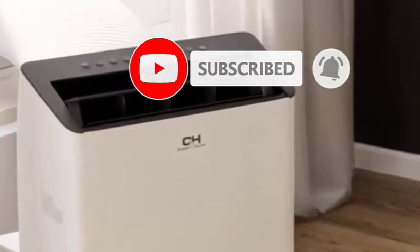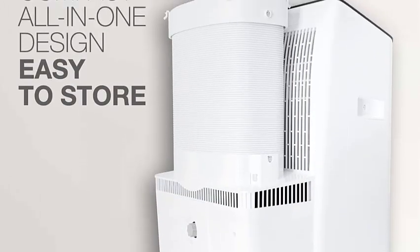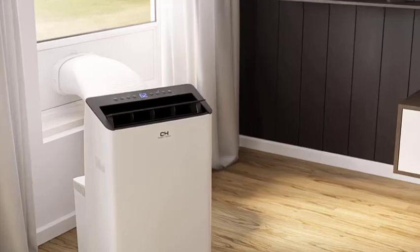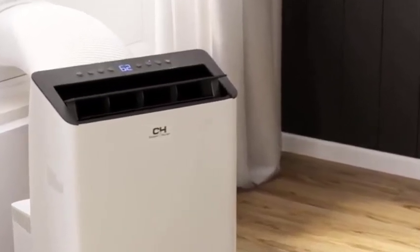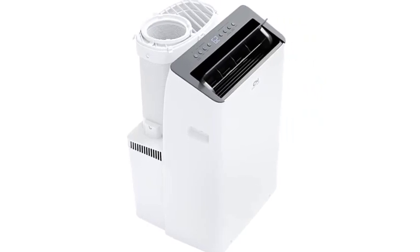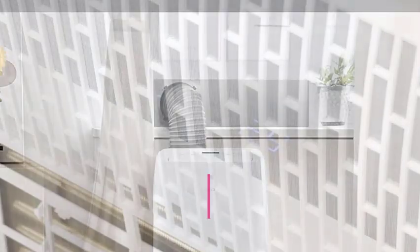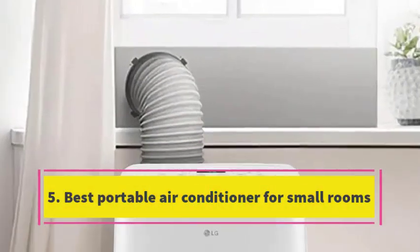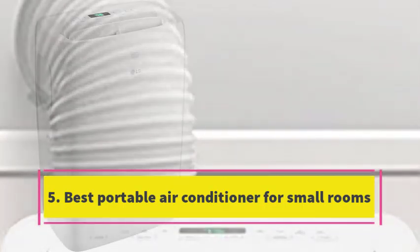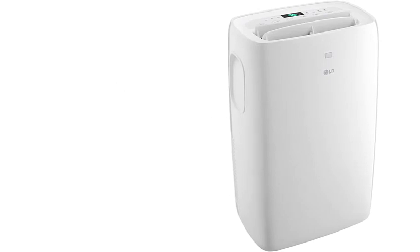Number 4: Best Value Portable Air Conditioner. While numerous portable air conditioners tout noise reduction technology, few match the quietness of this model from Deloney. Engineered for minimal noise output, it operates at just 53 decibels, akin to the gentle hum of a quiet refrigerator. Besides its serene operation, this unit boasts a washable filter and energy conservation via an adjustable timer. However, at 83.3 pounds, moving it from room to room may require some effort.